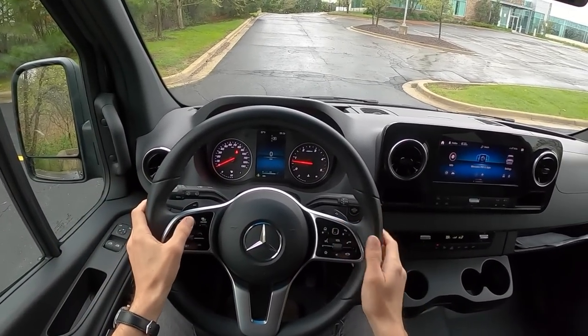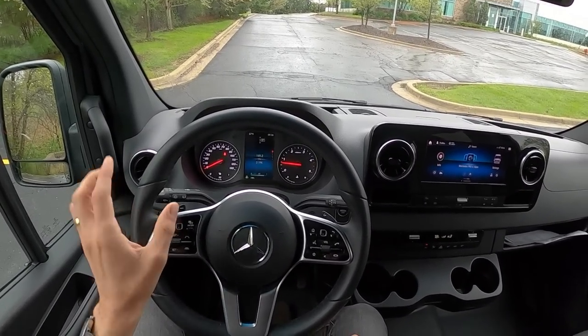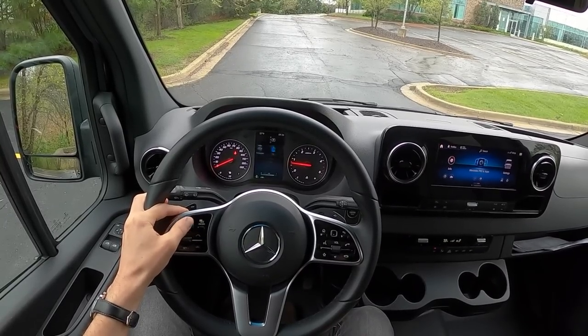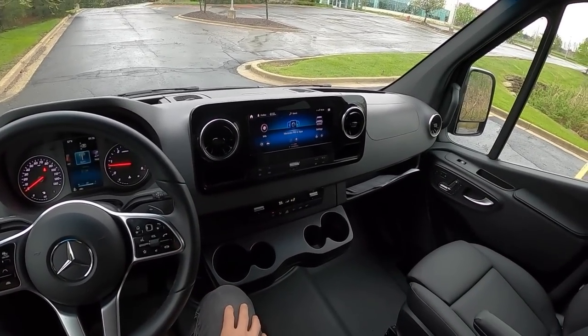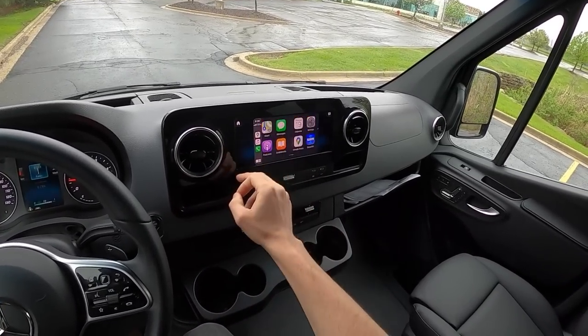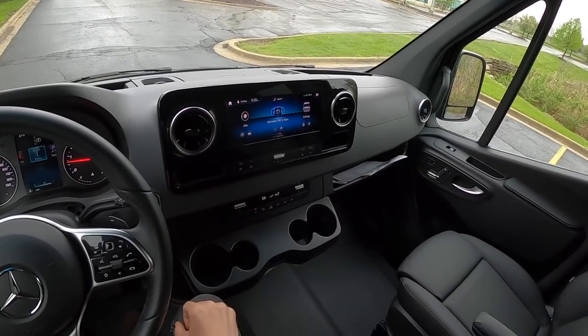Otherwise we have Mercedes' standard infotainment displays in the center here. You've got a bunch of different information that you can see — lots of new tech features. This also has Apple CarPlay, and we'll do a sound system test later and just kind of show you around this.